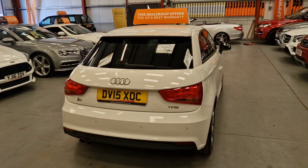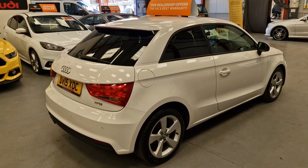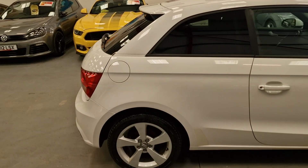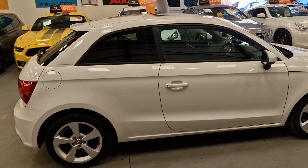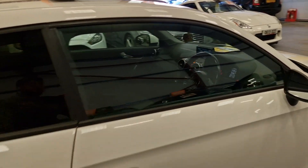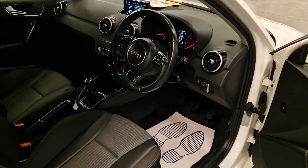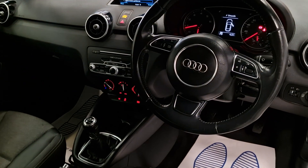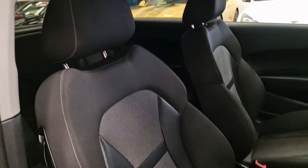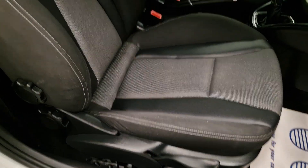Does come with really, really good service history, so it's been very well maintained. Very clean all the way around. Isofix as well in the rear. Inside, then — electric windows and the multifunctional steering wheel.